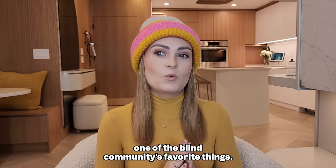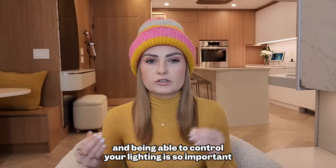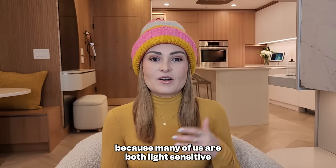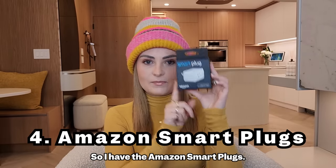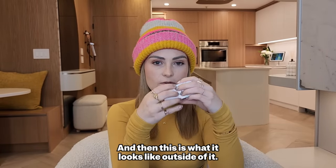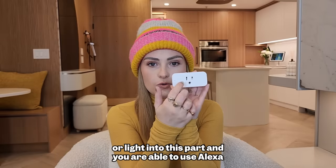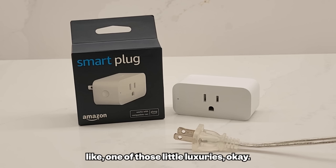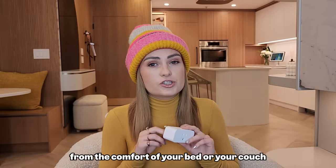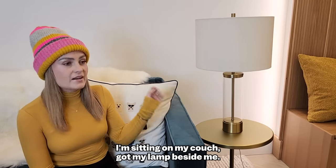Let's talk about lighting — one of the blind community's favorite things. Many people in the blind community, like myself, have some form of light perception, and controlling your lighting is so important because many of us are both light sensitive but also need light to make the most of our vision. So I have the Amazon Smart Plugs. You plug this into the wall outlet, plug your lamp into it, and you can use Alexa to turn your lights on and off from anywhere in your home. Alexa, turn on the living room lights — and there you go. True luxury.